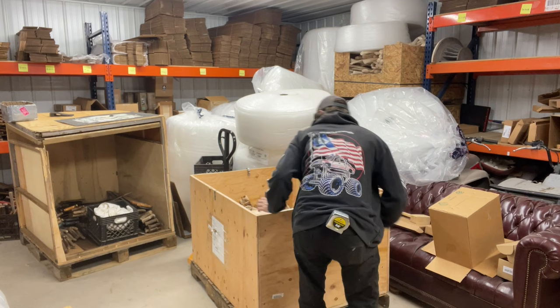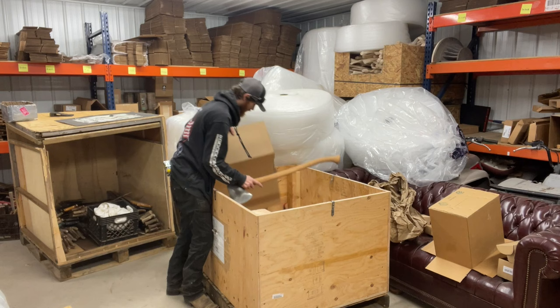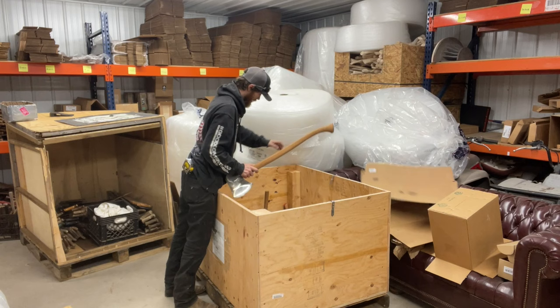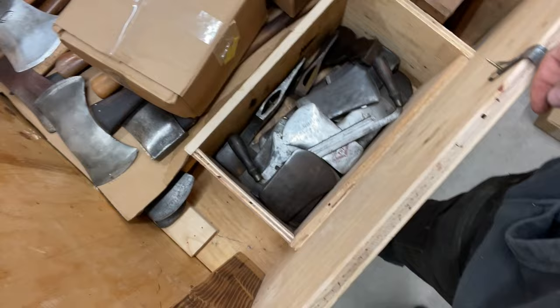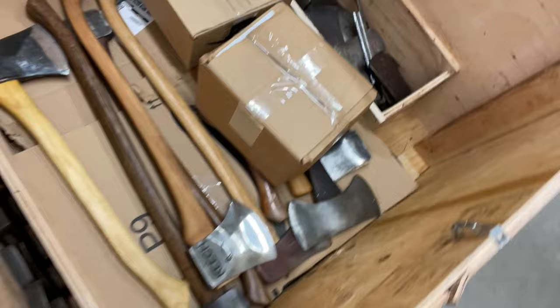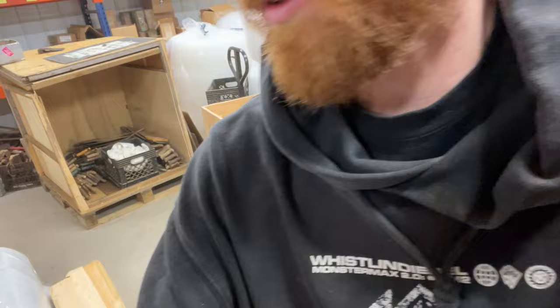Let me show you the inside — let me get some stuff out of the way first, then I'll show you the inside of this and how it's packed. So we got layers and layers of handled axes in the middle and then heads tucked on the outside. Creative goodies — so I'm gonna start cranking this open and seeing what we got to show you guys.